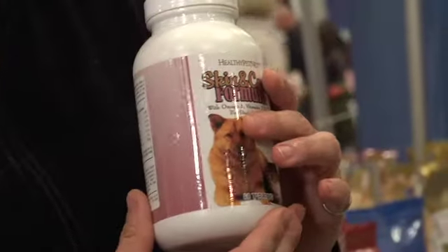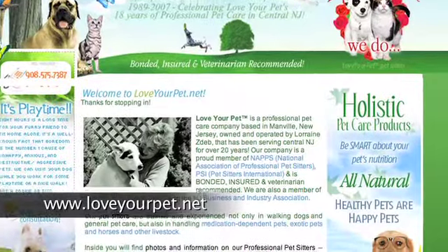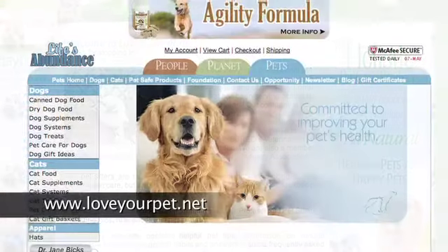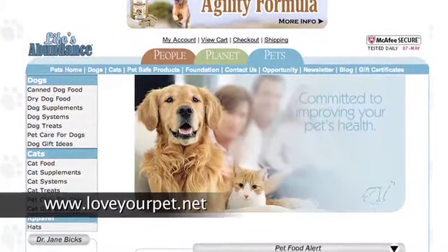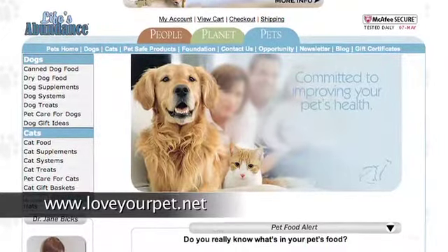Where can I go online? The website is www.loveyourpet.net. You can order directly from that site — they drop ship right to your door.